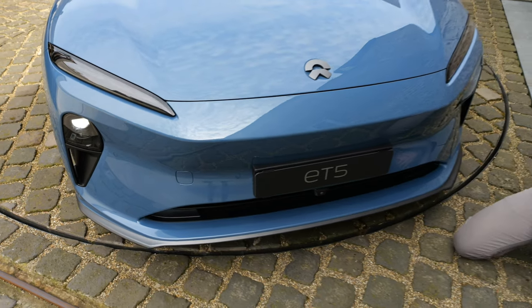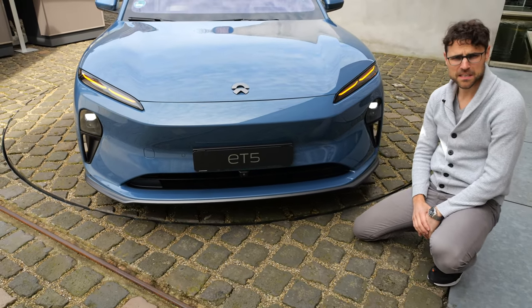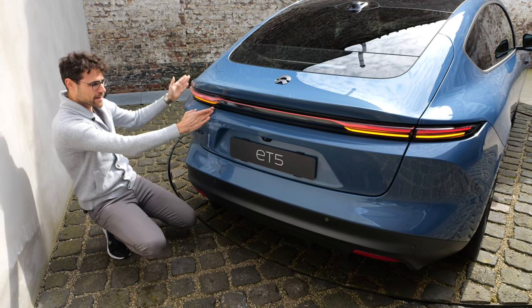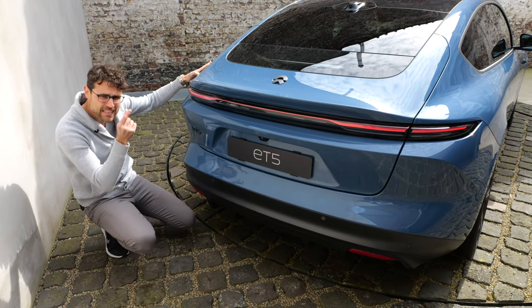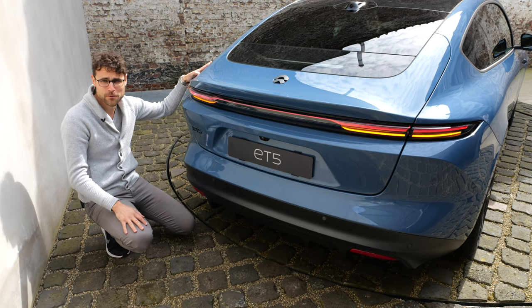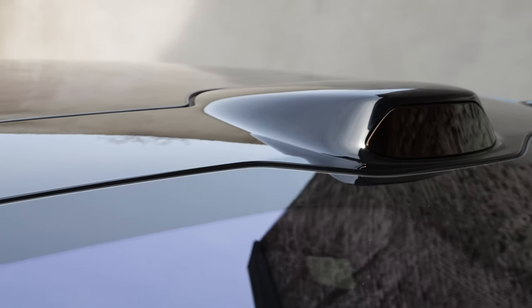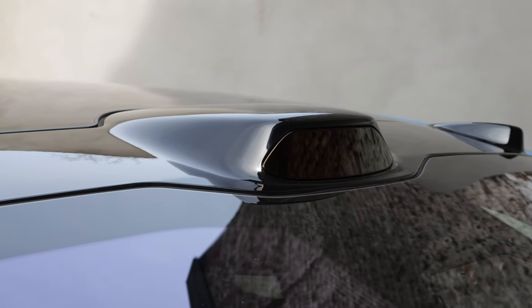The turning indicators look quite fancy in the front, and in the rear there's a very slim integration — actually quite wide, better than the tiny indicators of a Tesla Model 3. By the way, every ET5 comes not only with cameras on the outside but also with LiDAR, the laser sensor.